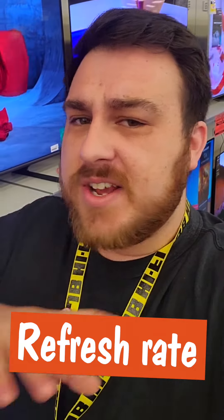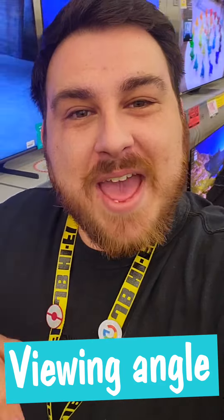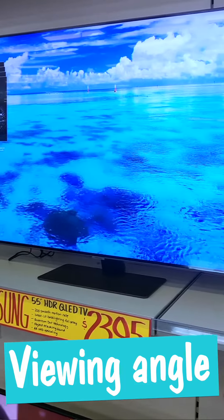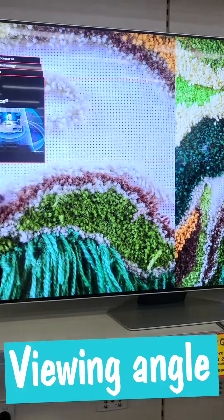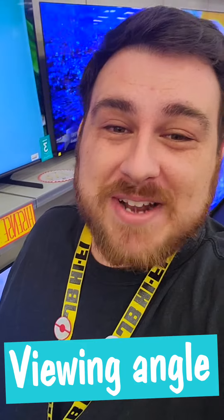200Hz TVs include clever tech to make it even smoother. Much like attending a live game at a stadium, your viewing experience of a TV match is determined by where you sit. So a TV with a wide viewing angle is a must, especially if you're sharing the couch with a bunch of mates.